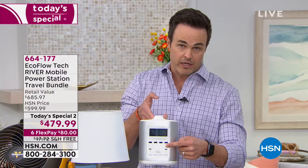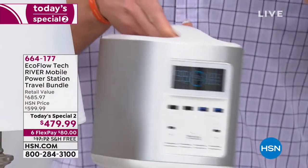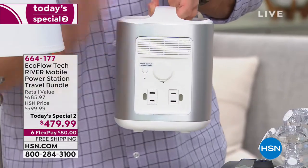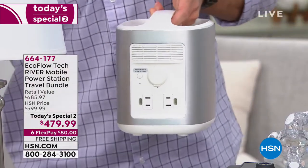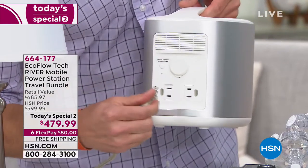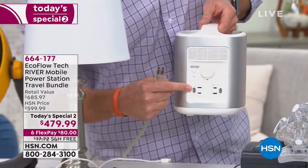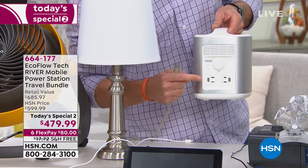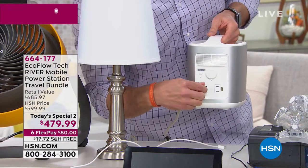So when you lose power, what do you do? You just turn it on at the push of a button. It's completely silent. You now have access to 100,000 milliamps of power — nearly 40 times more powerful than your next closest power bank. All you have to do is start plugging things in. These are standard AC wall outlets, and virtually anything you can plug in around your house, you can plug into the back of the EcoFlow River.